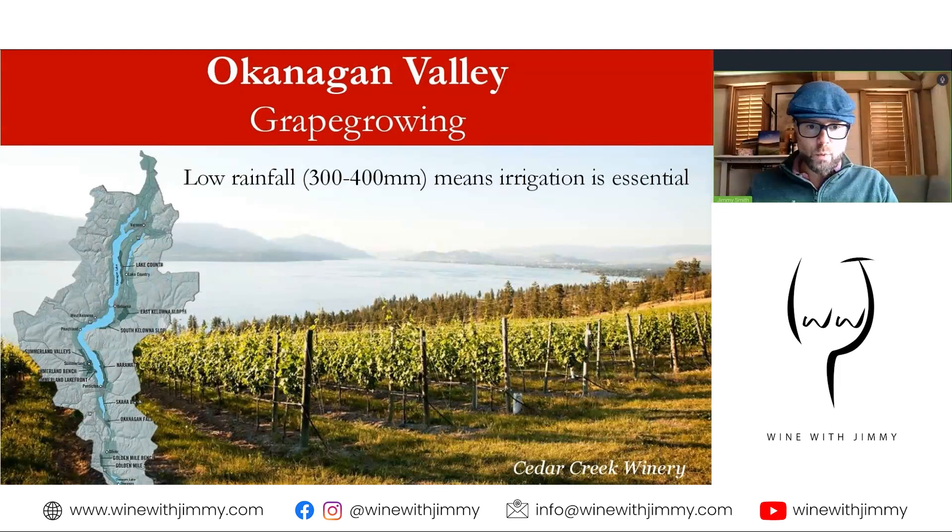The lakes also provide water for irrigation, which is essential because annual rainfall is often between 300mm in the south and 400mm in the north. Being very far from the Pacific, its influence is minimal. The dry conditions mean that pests and diseases are not much of a problem, and organic viticulture is on the rise, as is biodynamic and regenerative farming.